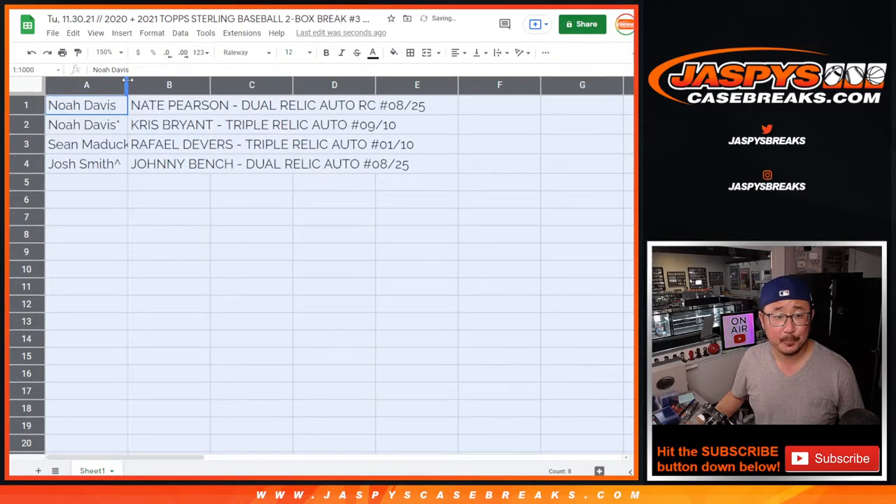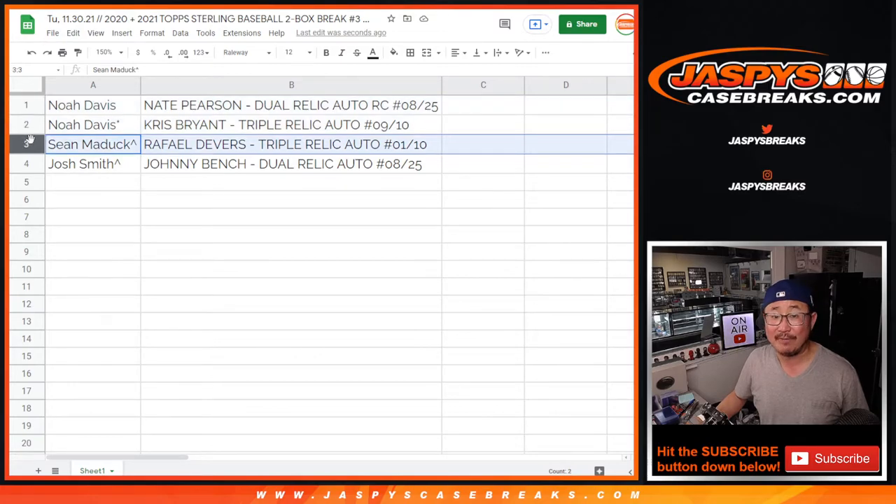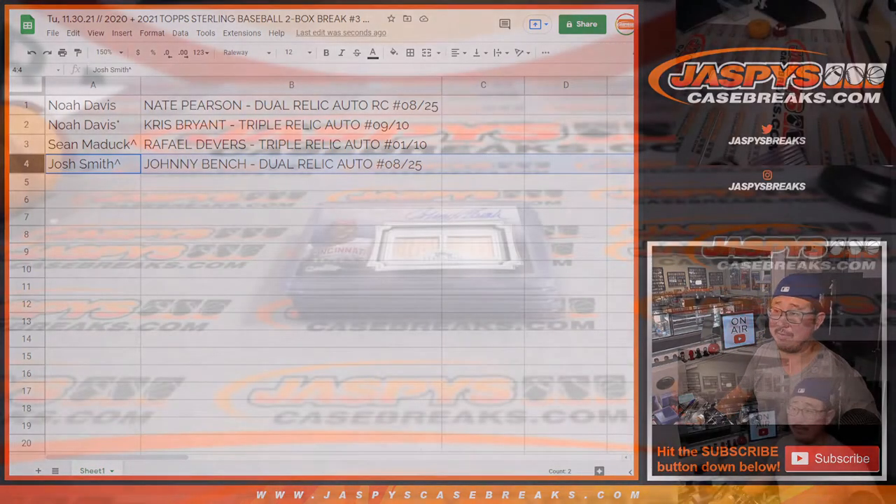So here we go: Noah with the Nate Pearson dual relic and autograph, rookie card, 8 out of 25. And Noah also got that nice Chris Bryant triple relic auto, 9 out of 10. Sean Maddox gets Rafael Devers triple relic and auto, 1 out of 10. And Josh Smith gets Johnny Bench dual relic and autograph, pieces of his lumber, 8 out of 25. Really nice stuff.